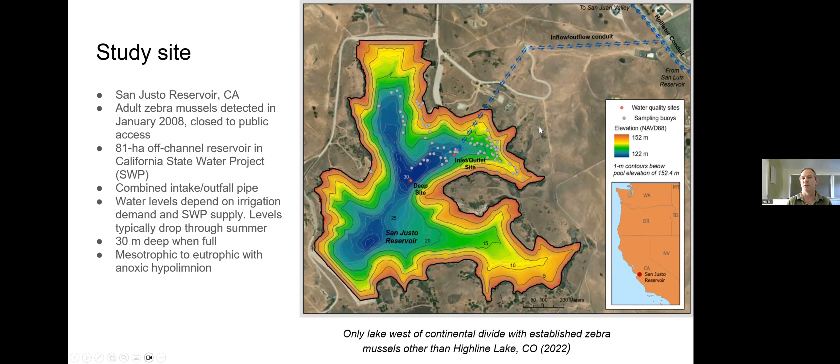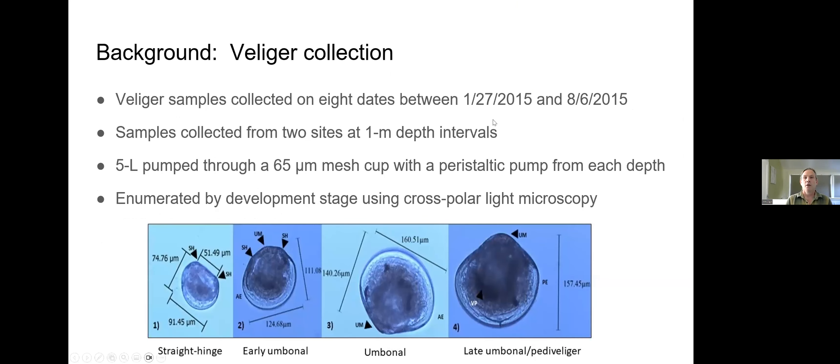Each day water comes in and out of the reservoir, but over the season water levels drop. The reservoir is 30 meters deep when full and is a mesotrophic to eutrophic water body. The hypolimnion goes anoxic each year.